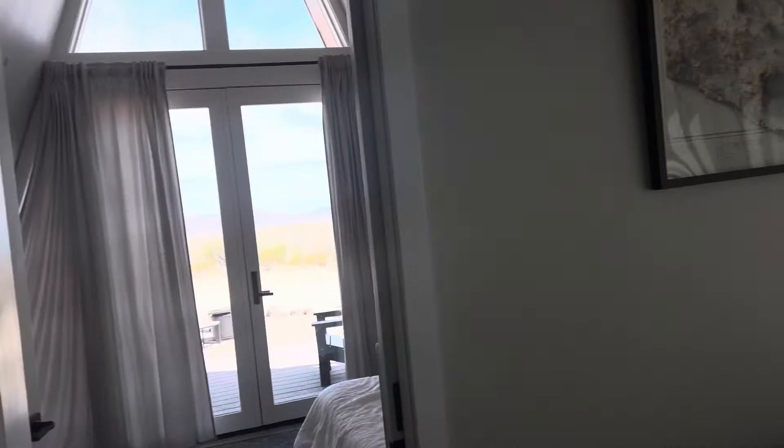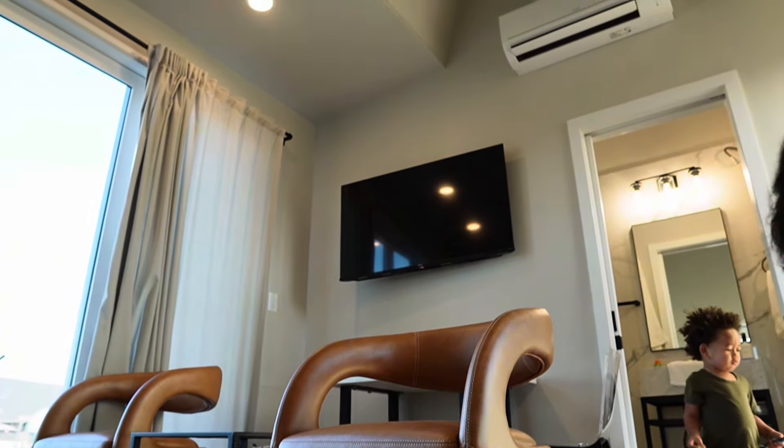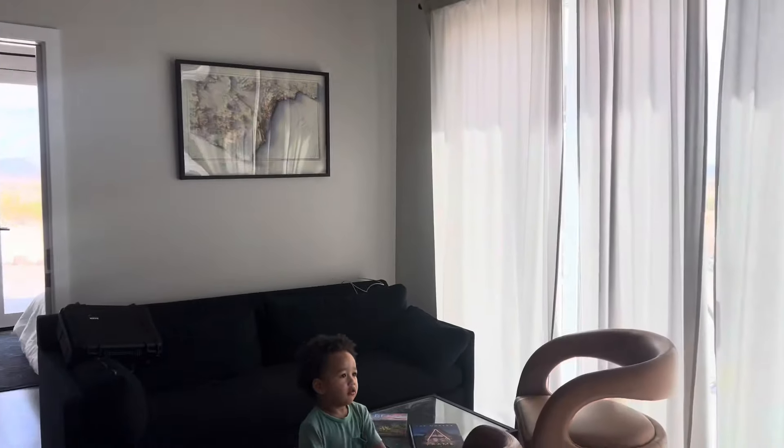Down there is more pillows and blankets if you need them. And look at the ceiling though — it's a high ceiling. It's an A-frame so it shapes like an A.